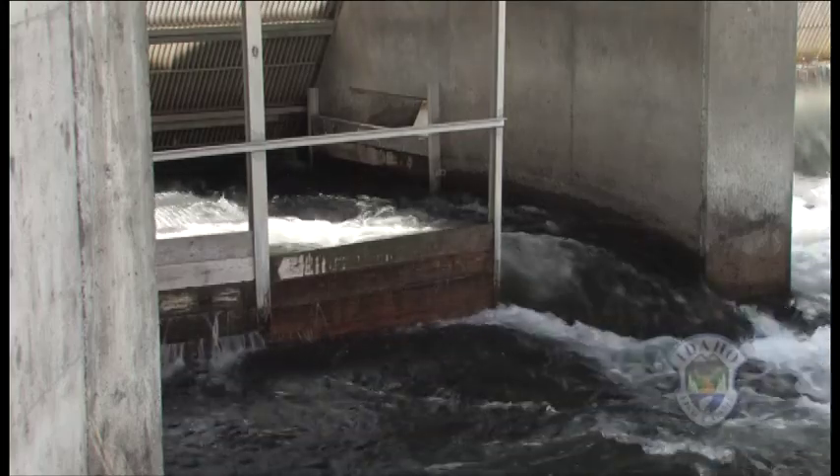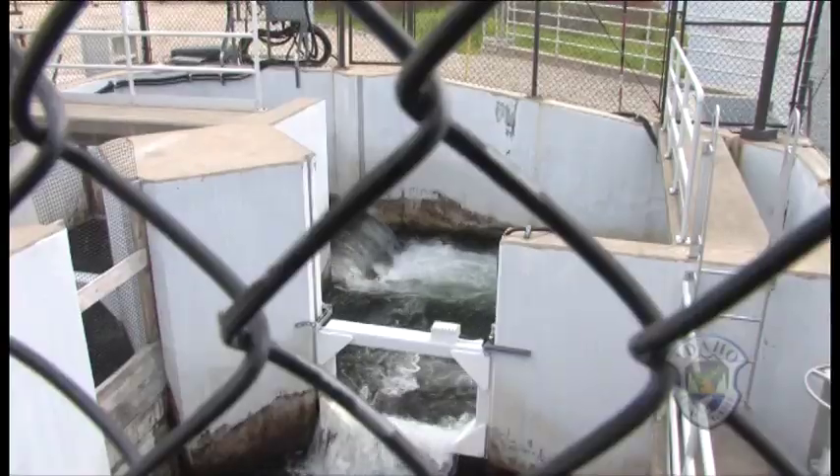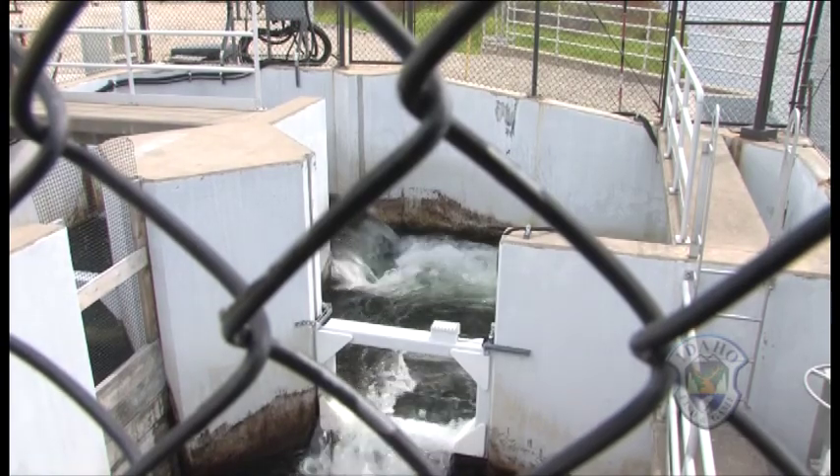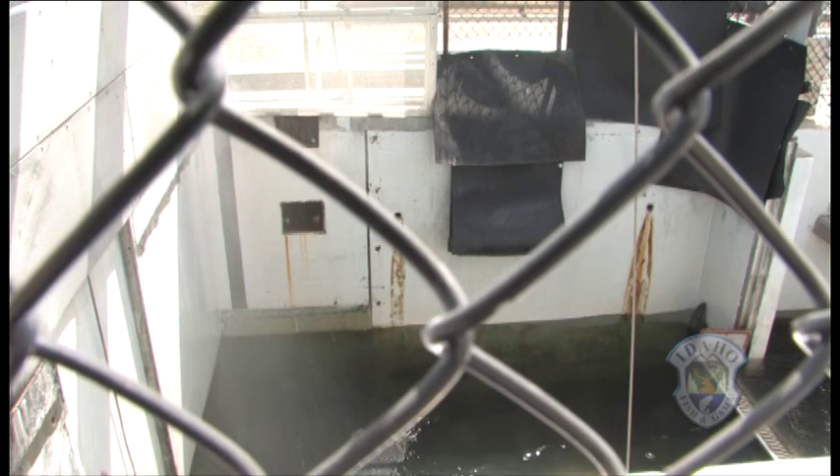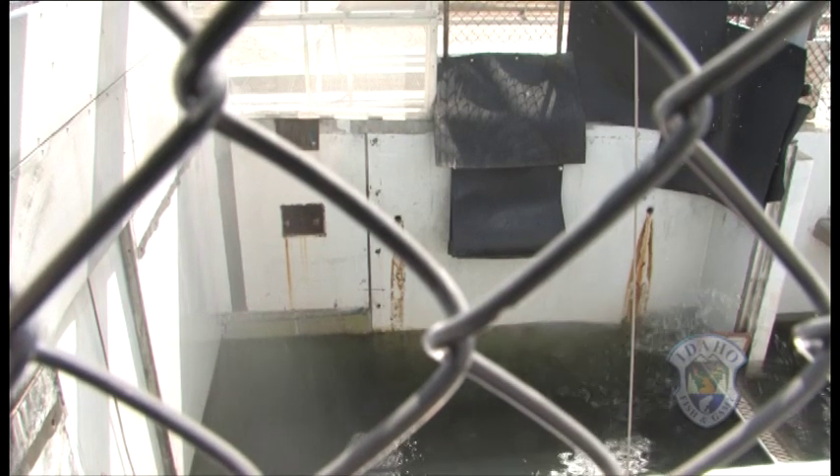From here, it is a series of artificial pools. The salmon instinctively jump up each of the small steps until they reach the last one and are trapped in the holding pen. But even confined, they are inclined to keep leaping, looking for that place they call home to spawn and begin the life cycle over.